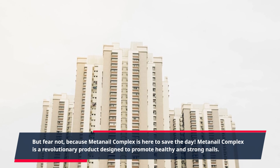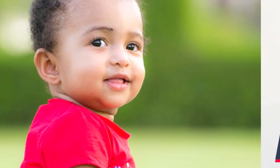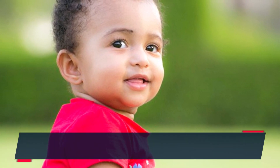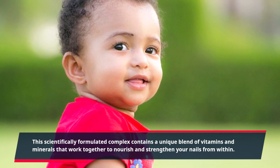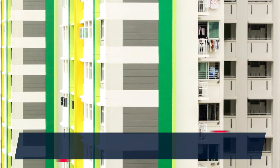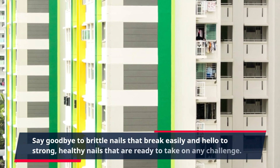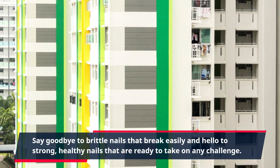MetaNail Complex is a revolutionary product designed to promote healthy and strong nails. This scientifically formulated complex contains a unique blend of vitamins and minerals that work together to nourish and strengthen your nails from within. Say goodbye to brittle nails that break easily and hello to strong, healthy nails that are ready to take on any challenge.